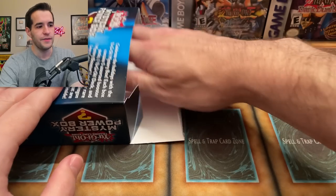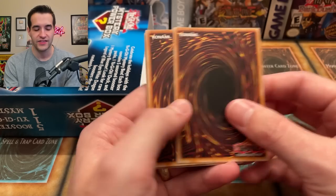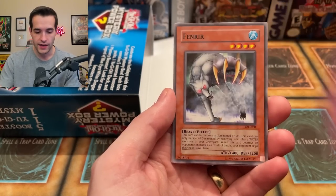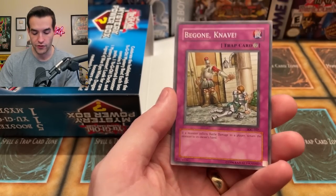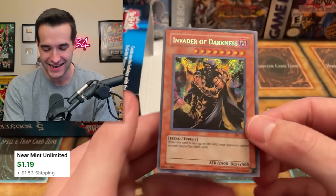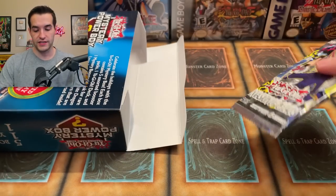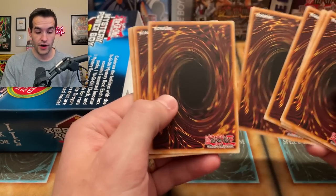Is there another one in here? No way — Invasion of Chaos again! This is nuts. I've opened so many of these and we would always get the same few packs every time, never more than one legacy pack. Drama Black — very nice so far. Tower of Battle, Finer Ray, Sacred Crane, Multiplication of Ants, A Hero Emerges, Be Gone Nave, and Giant Hand — very nice. Mad Dog of Darkness and Invader of Darkness — secret rare! It's the wrong one unfortunately but still a secret rare. Very cool card that got a reprint in Tactical Masters. Three IOC packs — these mystery boxes are insane!